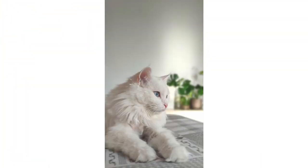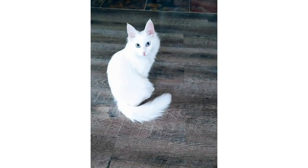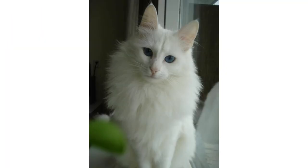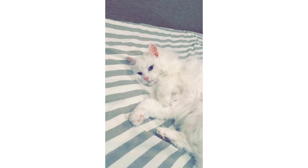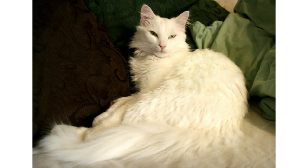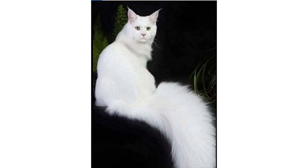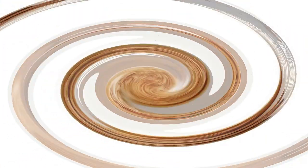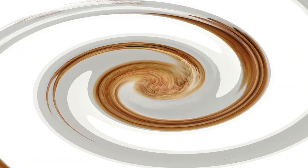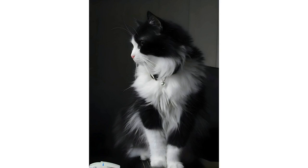Turkish Angora cats can get along well with children if they're socialized to them well enough, though very little ones should be cautioned about pulling their long hair or tugging on their tails. They're not as accepting of being handled by small kids as some other breeds like the Himalayan. Angoras are also accepting of other cats and dogs if properly introduced, but if you don't establish a good relationship between them, they won't get along. They also tend to do fine on their own and don't traditionally exhibit a lot of stress behaviors if left alone.